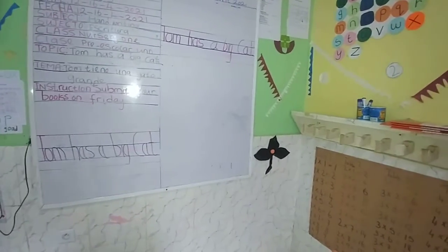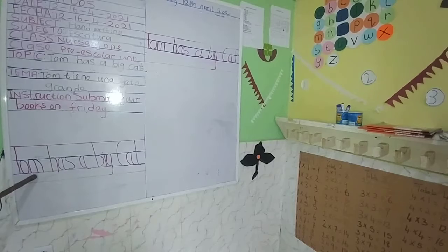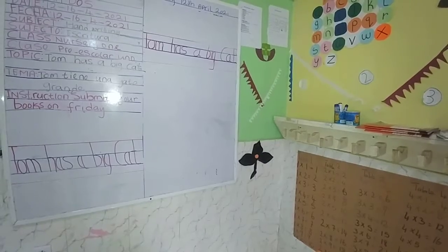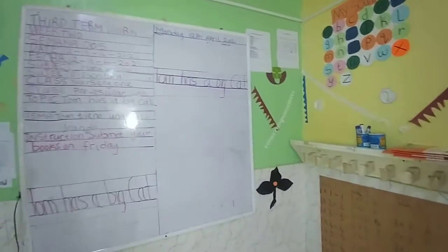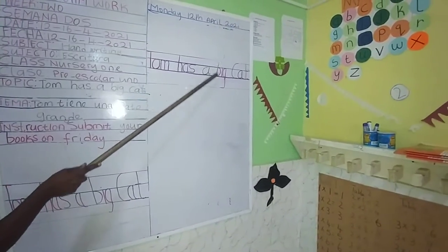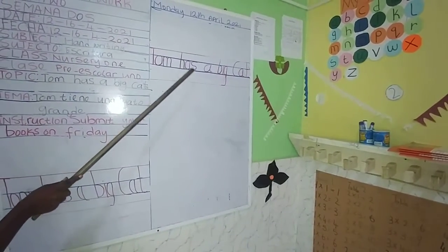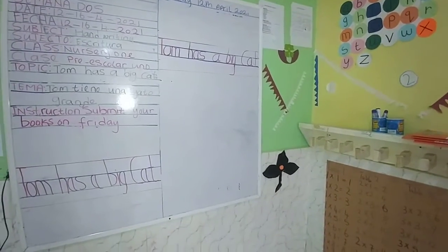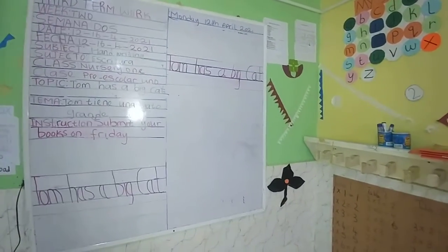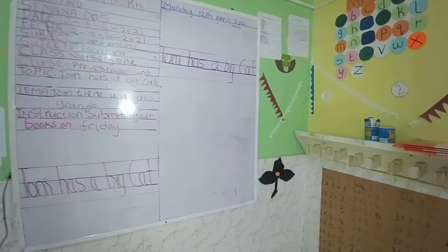So you see how auntie has written, following the red and the blue line. Once again, let's read the sentence together. Tom has a big cat. Okay, now for our exercise in our books, we are going to copy the sentence Tom has a big cat in the exercise book. You copy the sentence Tom has a big cat. Auntie is going to pass around to see as you are writing. And for your assignment, you are going to copy the sentence in your handwriting book and submit your books on Friday.